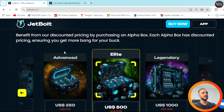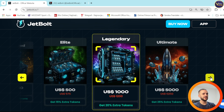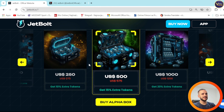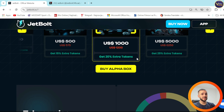Alpha boxes: benefit from discounted pricing by purchasing an alpha box. Each alpha box has discounted pricing, ensuring you get more bang for your buck. You can see $500 right here, the legendary box for $1,000, and so on up to the ultimate box. With each box you get amazing benefits such as 10% extra tokens, 15%, 20%, and with the ultimate box you get 25% extra tokens.